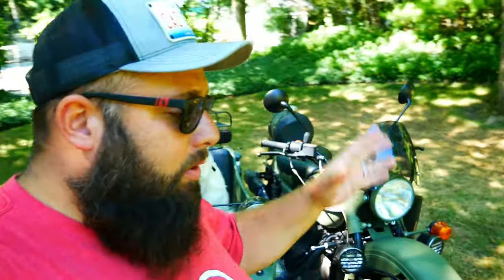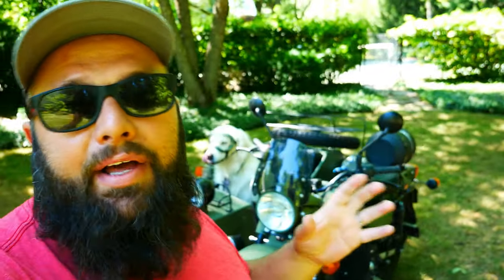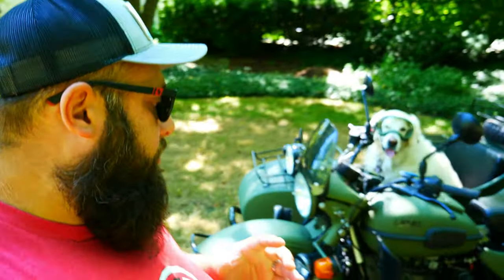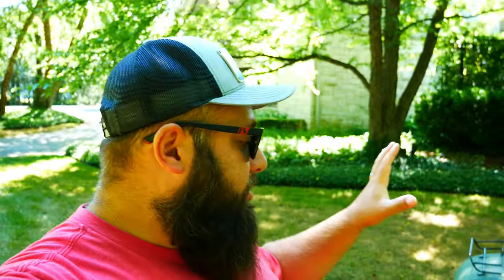The Ural is a very old-school bike. There are no gauges, no gas gauge, nothing really to help you monitor the health of your bike. So what I did is I added cylinder head temp gauges. The reason for that is I can always see it, make sure there's enough airflow on the engine to keep it cool, and make sure if I'm overheating, I actually know I'm overheating. So be sure to get your cylinder head temp gauge.